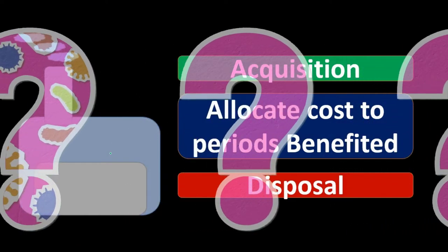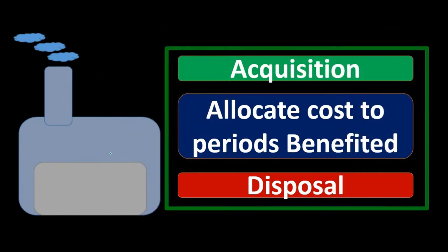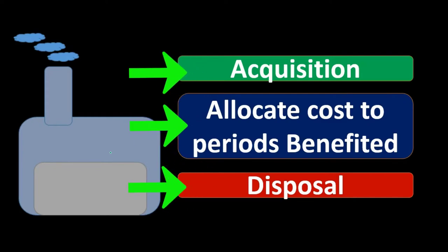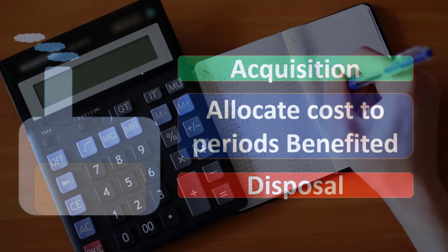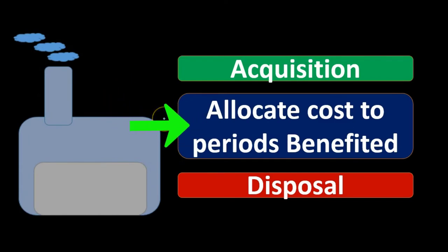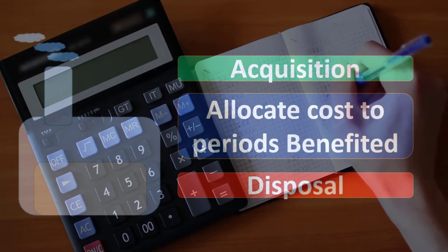Our challenge is how to make that allocation. We have different methods for making the allocation, and we'll need estimates to do so. At the end of the asset's life, we will typically dispose of it — most property, plant, and equipment will not last forever. Those are the three major journal entries: acquisition, which is straightforward — debit property, plant, and equipment and credit cash or a loan; allocation, which involves different methods we'll discuss; and disposal, which introduces a new contra-asset account called accumulated depreciation.